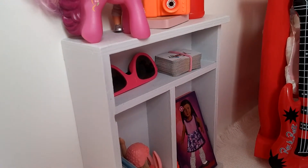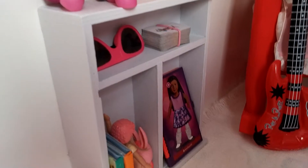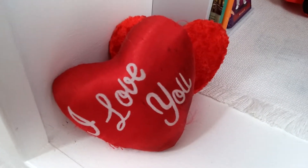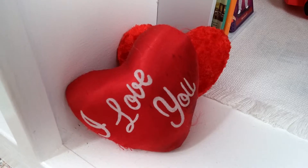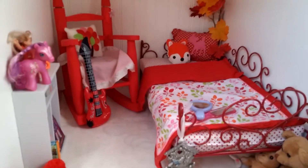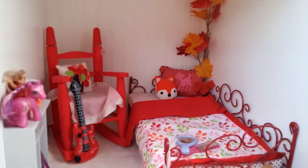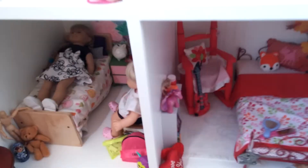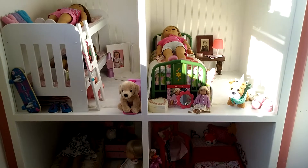Then on the shelf it has sunglasses, cards, mini books, and a bunch of other stuff. Over here we have two heart pillows. So that's basically the room, and it is on the bottom floor — I'll zoom out so you can see where it is on the house.